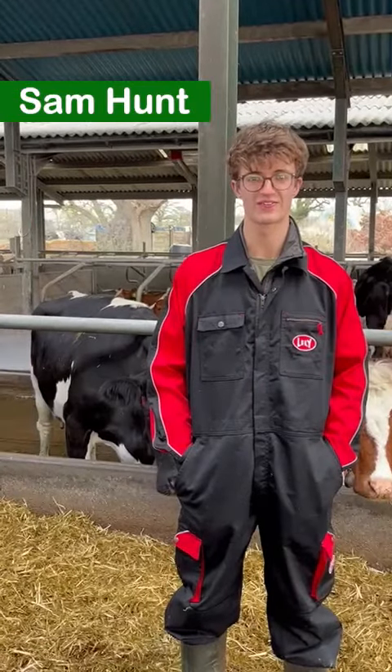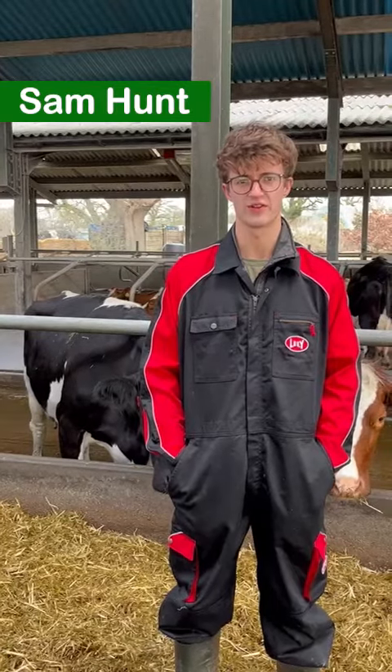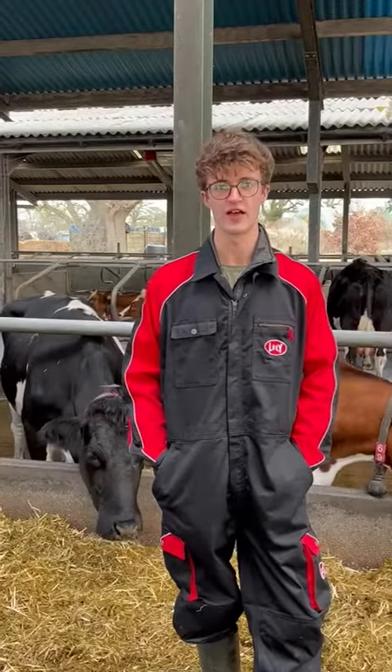Welcome to Bukwa Lodge. We're in South Leicestershire and we've got about 80 cows producing around six and a half thousand litres. They're a three-way cross — a cross between Fleckvieh, Norwegian Red and Normande.